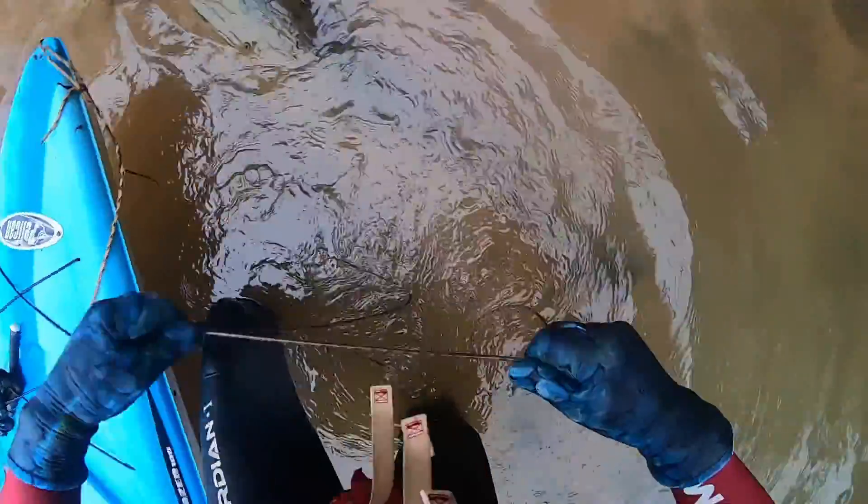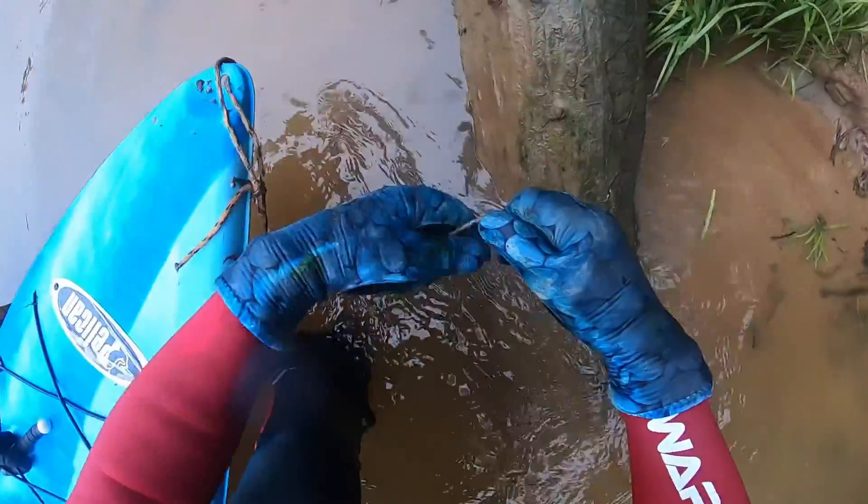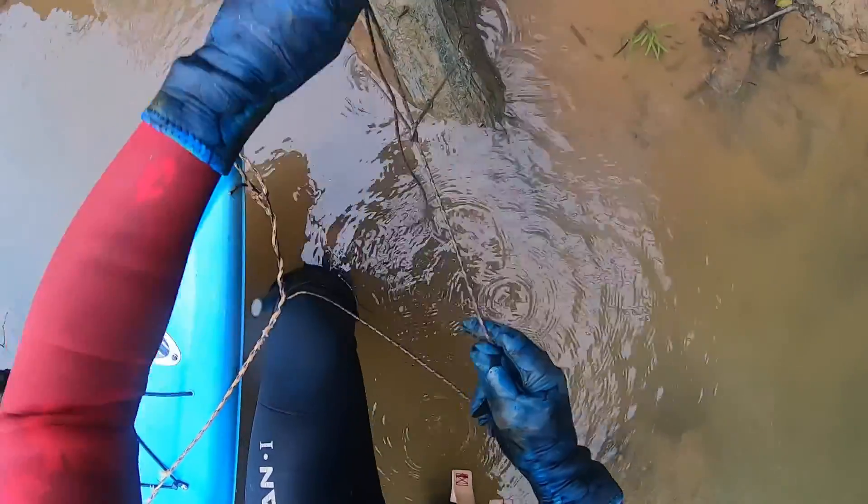We'll put you guys on the camera or on the map. People, if you ever do anything like this, secure your kayak. I've had to chase it down river — not fun. Don't want to lose the kayak.